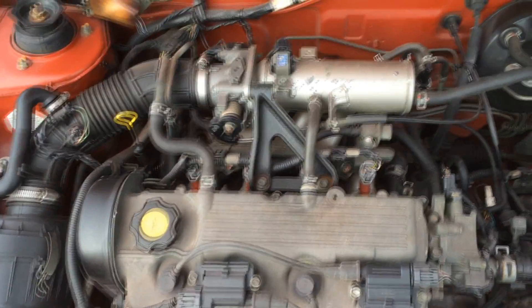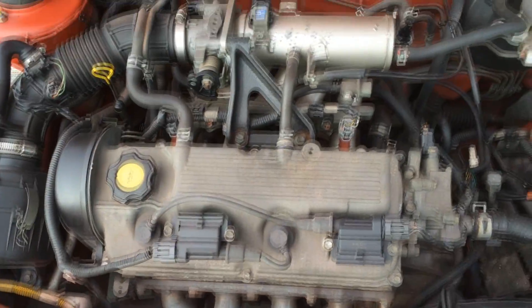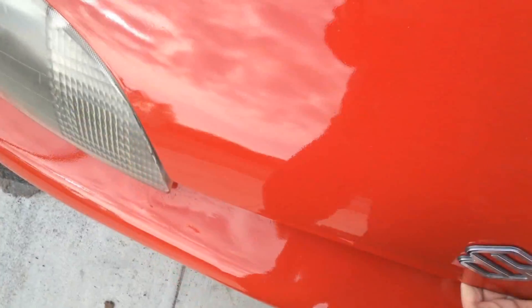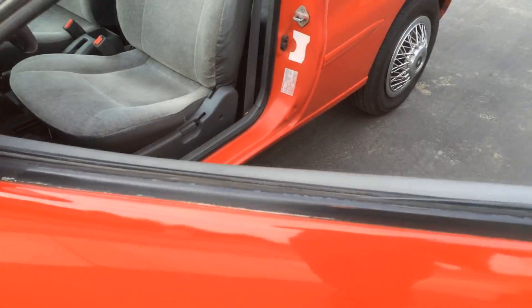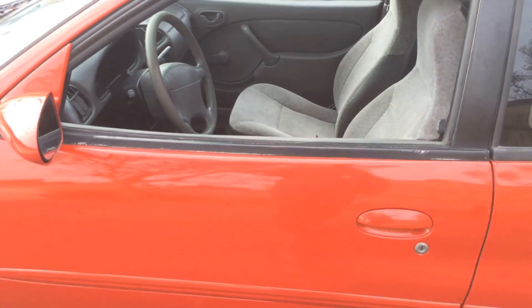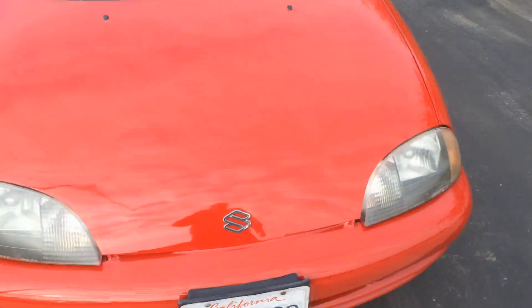They want $1,600 for it — well, best offer over $1,500 anyway. Looks to be in pretty decent shape, no rust or anything. That's really the bane of these cars. Maybe it's not that bad of a deal for $1,600 bucks.